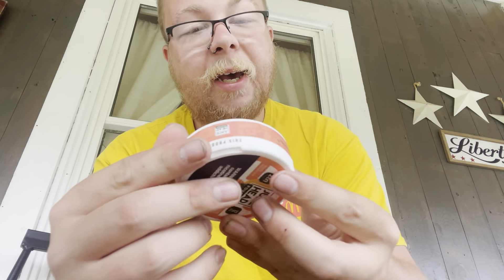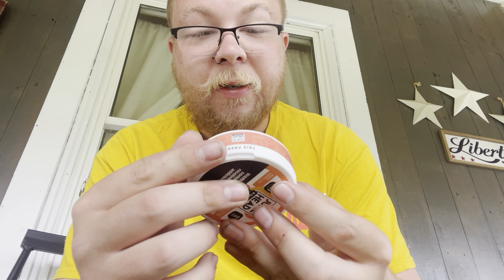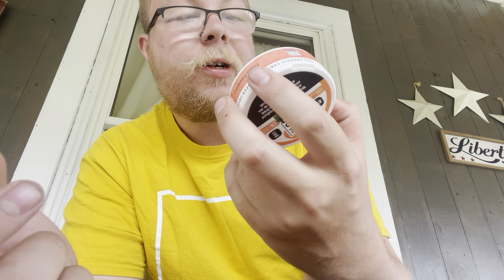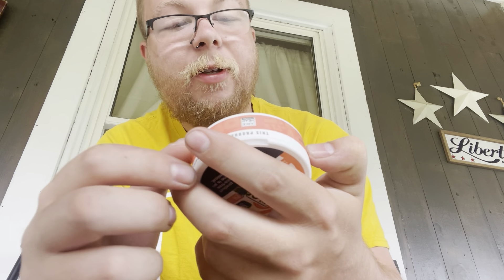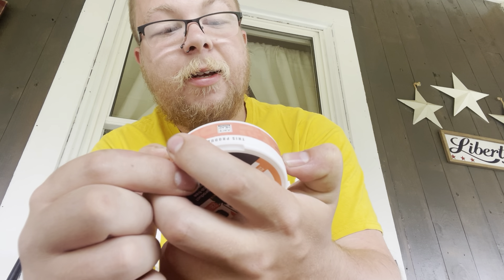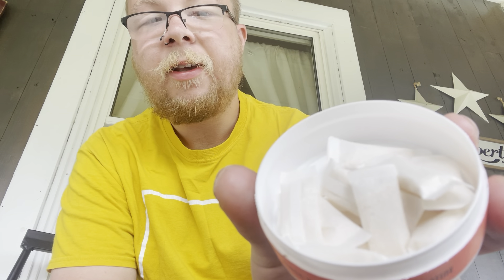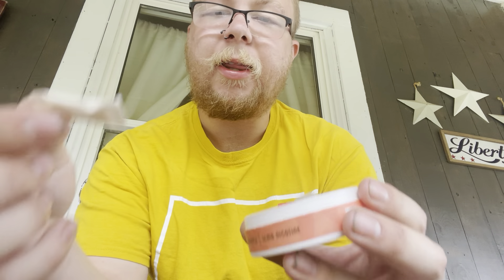On the back it says how to use the stuff — just put it in your lip, enjoy for an hour, 21 plus, and the standard warning label: 'This product contains nicotine, nicotine is an addictive chemical.' Cracking it open, this is what they look like in the can. They look like Zyn pouches, maybe a little bit bigger than Zyn, which makes sense considering it's 12 milligrams of nicotine.